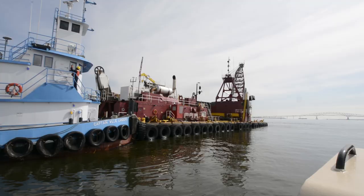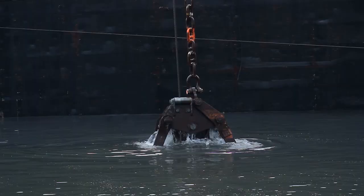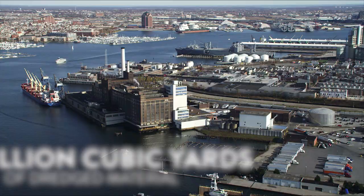In order to protect the marine environment, maintenance dredging typically takes place in fall and winter. Approximately 5 million cubic yards are cleared from the Chesapeake Bay channels each year. Of that, 1.5 million cubic yards are removed from the Baltimore Harbor alone.